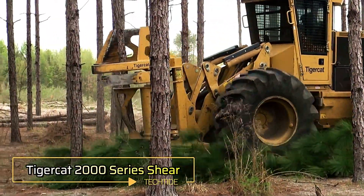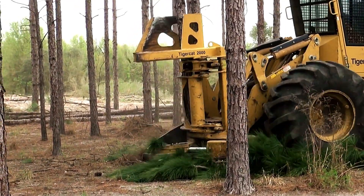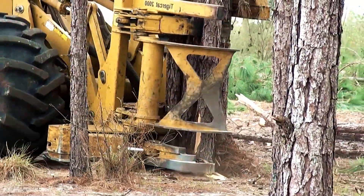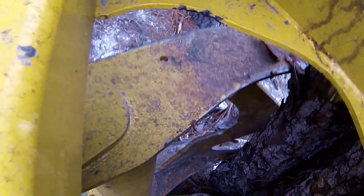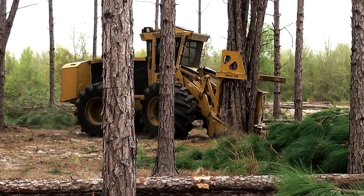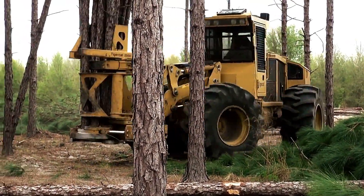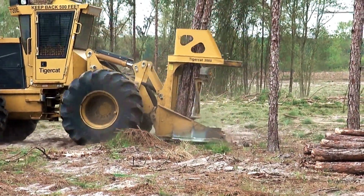The high-speed TigerCat 2000 Series Sheer is a powerful, durable, and versatile tool designed for various logging and land clearing operations. Engineered for strength and efficiency, it delivers precise cutting performance, making it ideal for handling different types of timber. Its rugged construction ensures long-lasting durability, while its adaptability allows it to be used in diverse forestry applications, whether for felling trees, thinning, or site preparation. This shear enhances productivity and streamlines operations.